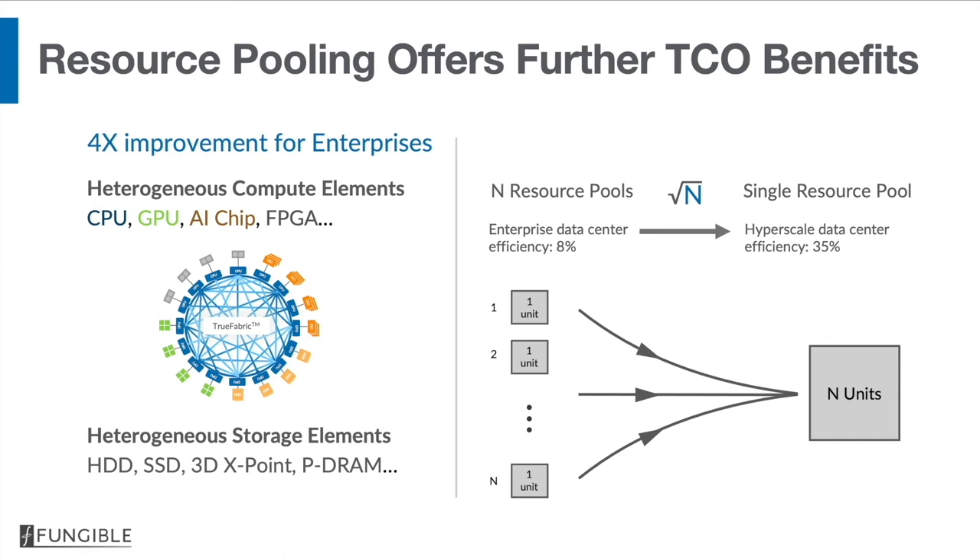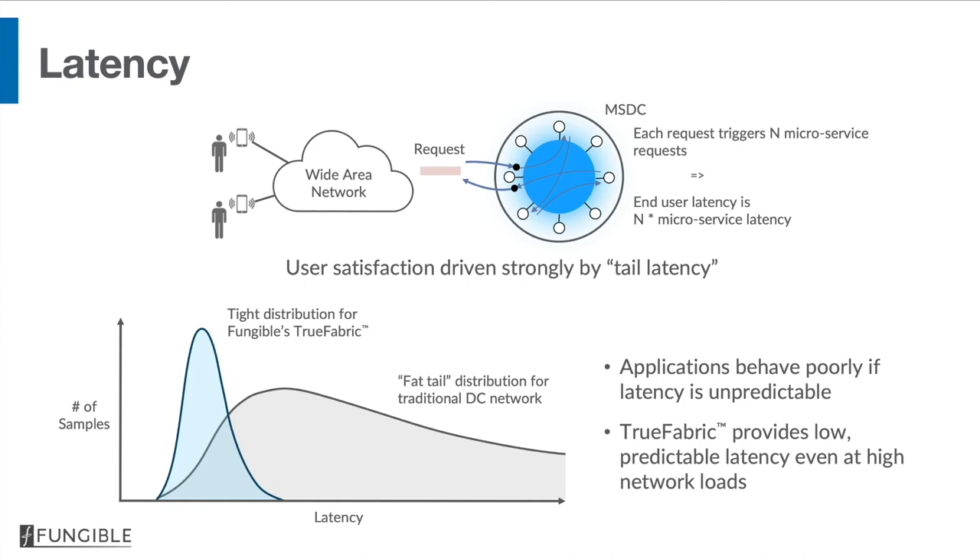Latency is also very important in data centers, particularly regarding user perception. When an end user request arrives at a data center, it sparks off a flurry of internal requests to microservices. If internal east-west network latency has a long tail, end user perceived latency will be very poor. Fungible's true fabric achieves very deterministic latency — no long tail — providing predictable latency as far as end users are concerned.